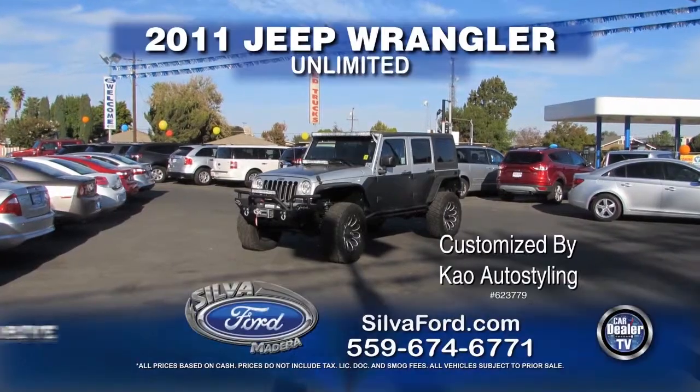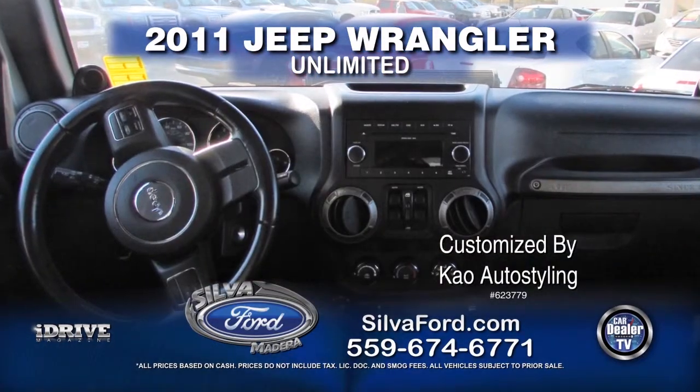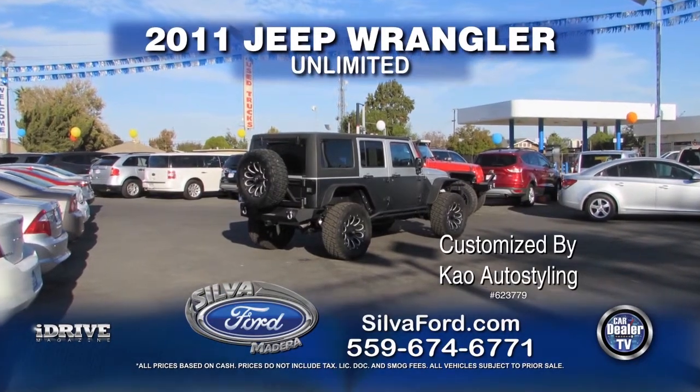From Bob Silva, we've got a 2011 Jeep Wrangler Unlimited. This vehicle is customized by KAO Auto Styling and comes equipped with automatic transmission, power windows and door locks, and tow package. Call today for special show pricing.